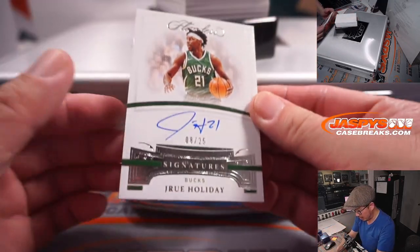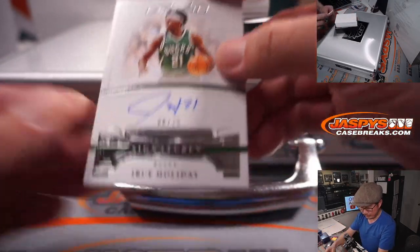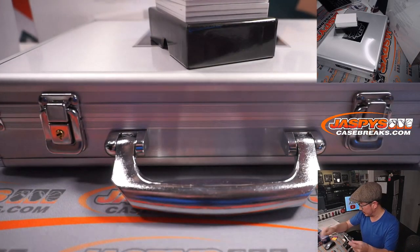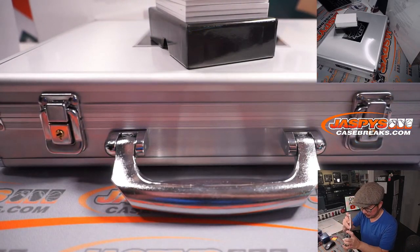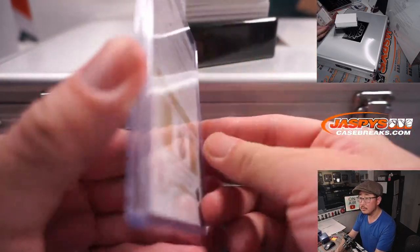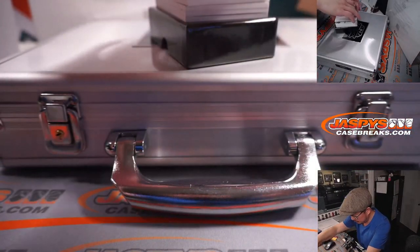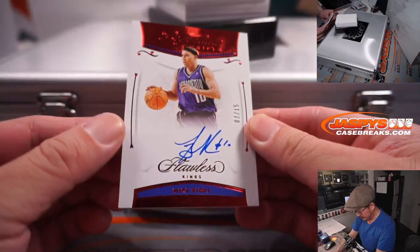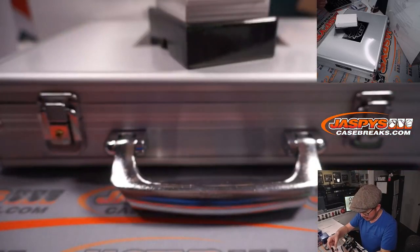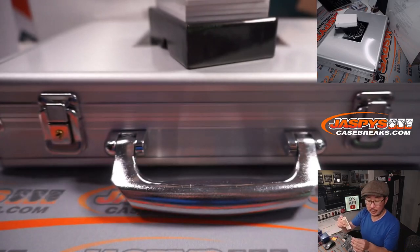First autograph is Drew Holiday, 8 out of 25. Nice Drew Holiday for Milwaukee — Andrew Roth with the Bucks. Two out of 15. Mike Bibby for the Kings — nice legendary scripts for Gretchen and Sacramento.